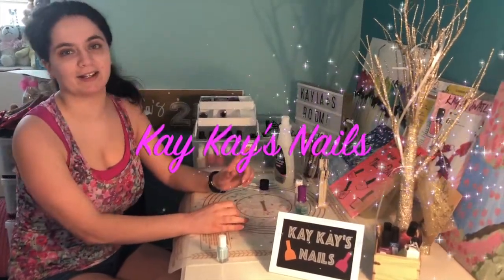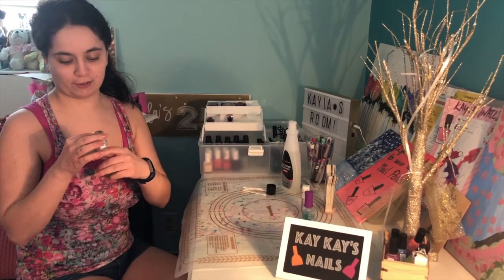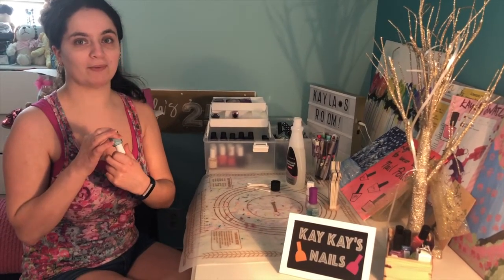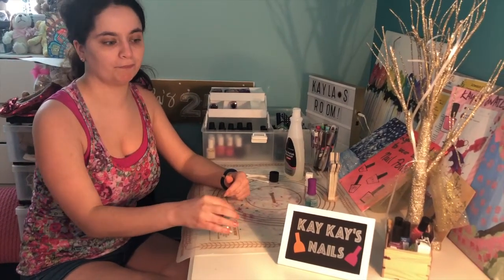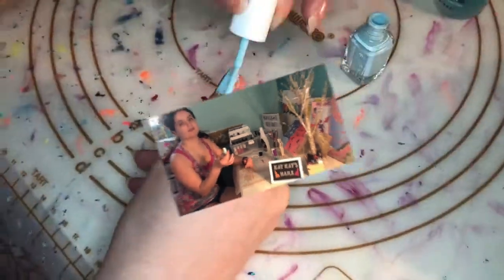Welcome back to KK's Nails. Today's polish this week is Essie Mint Candy Apple. This is one of the classic shades from Essie and it's a perfect color for spring and summer. So let's get right to it.